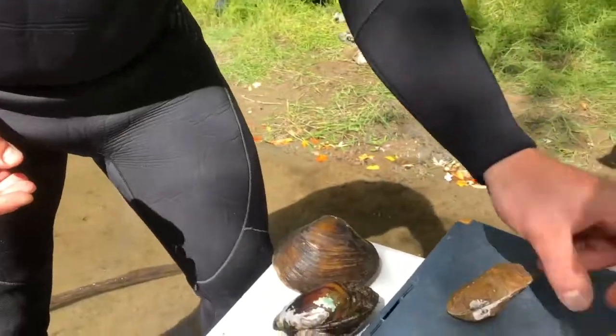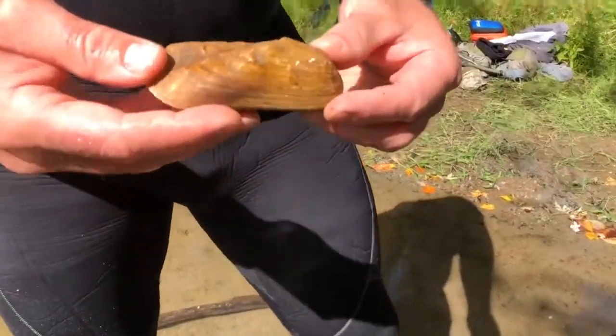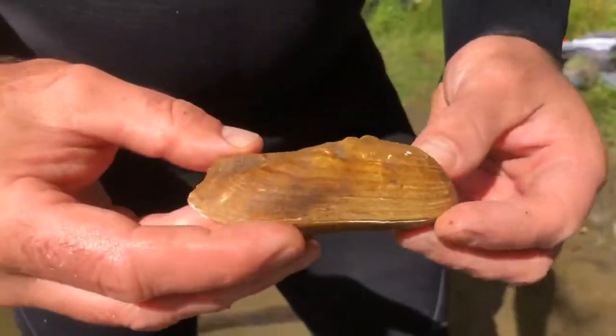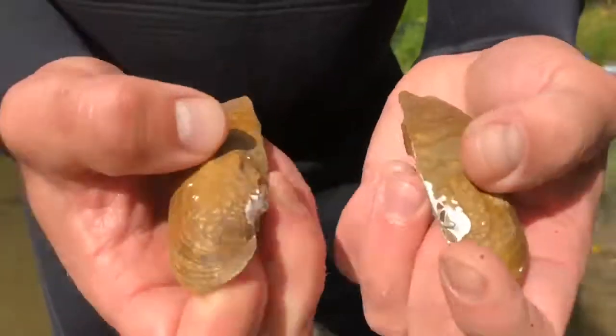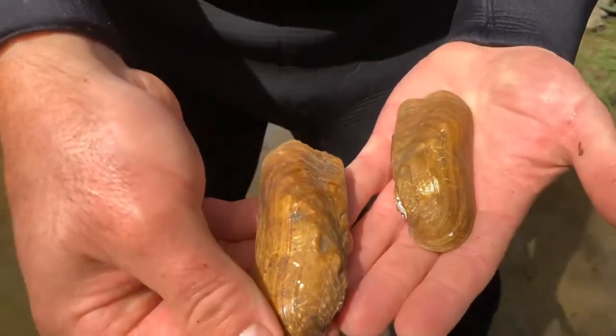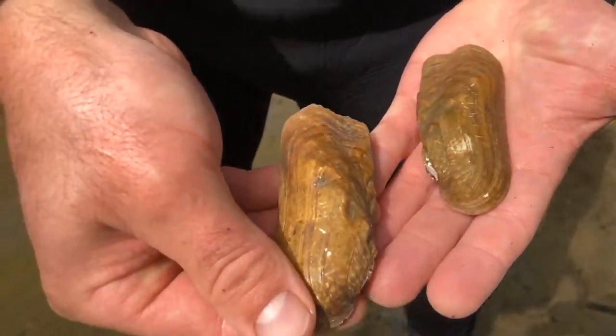Other mussels have a unique shape. This, for example, is the rabbit's foot. You might think, well, how is this a rabbit's foot? But if you're a hunter, or if you just enjoy walking in the snow, you look at these shells as they lay down — they kind of look like a rabbit foot track.